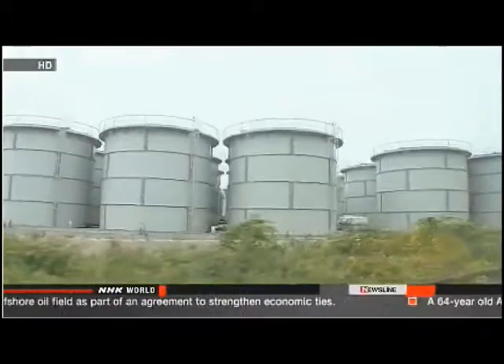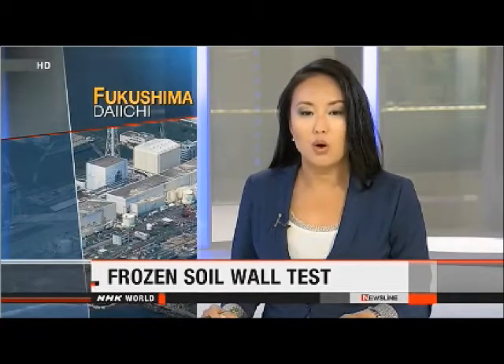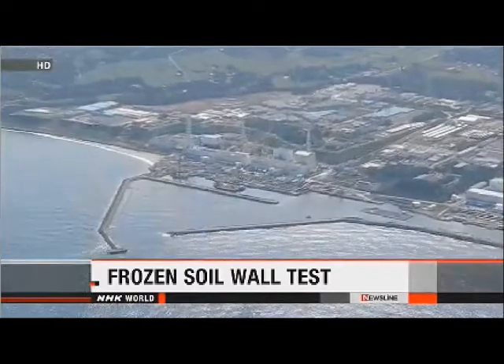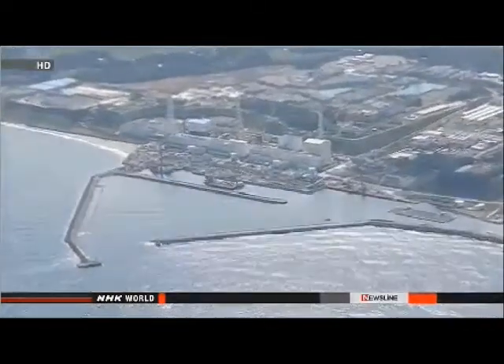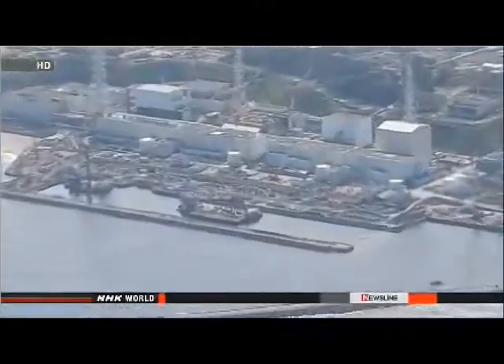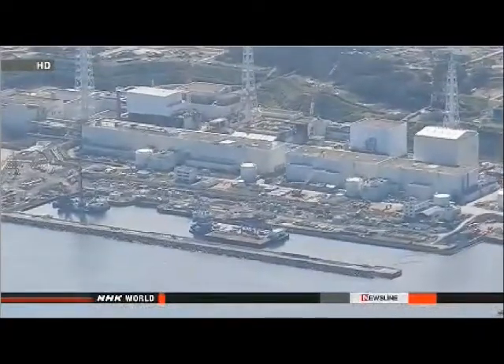TEPCO officials declined to comment. Japanese leaders are moving to control the contaminated water leak at the Fukushima Daiichi nuclear plant. They've already come up with a plan to build a frozen artificial wall underground as part of a test to stop groundwater from seeping into reactor buildings. Government officials estimate about 400 tons of groundwater is flowing into the contaminated buildings every day, adding to the problems of toxic wastewater on site.